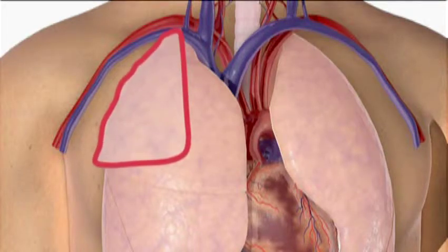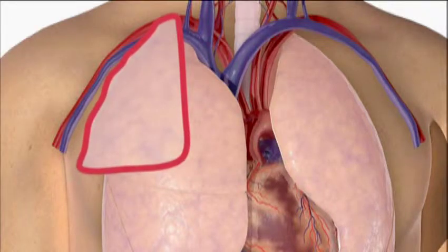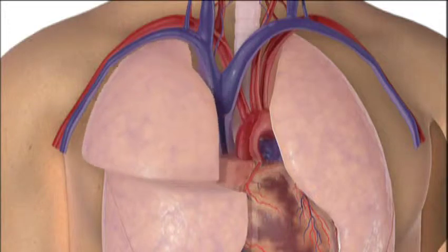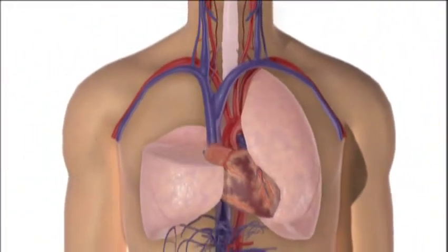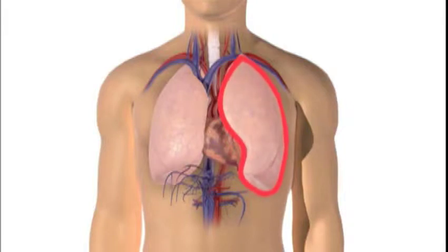A lobectomy removes an entire lung lobe; the other lobes on that same side remain. When an entire lung lobe is removed, the rest of the lung hyper-inflates to fill up the space. A pneumonectomy is a procedure that removes the entire lung on one side, and this is rarely done.